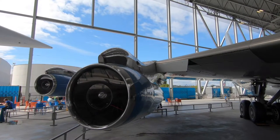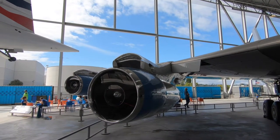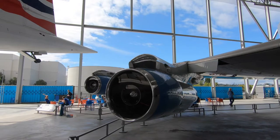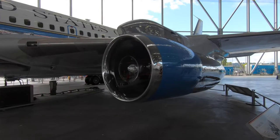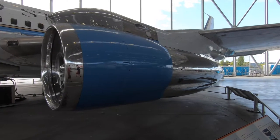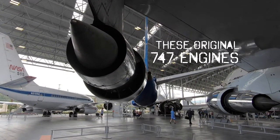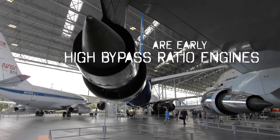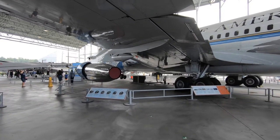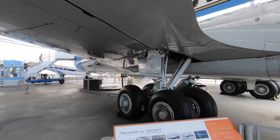The jets on this original 707 are early-technology jet engines — what are called low bypass ratio engines. It just means that there isn't a big outer region where the air turbines are pumping air outside of the central jet core. That technology emerged a little bit later, and the 747 we're about to look at, developed in the late 60s, has those higher bypass ratio engines. This was very innovative technology when it was designed in the 1950s. If you consider the fact that aviation really only got started 50 years prior — amazing.